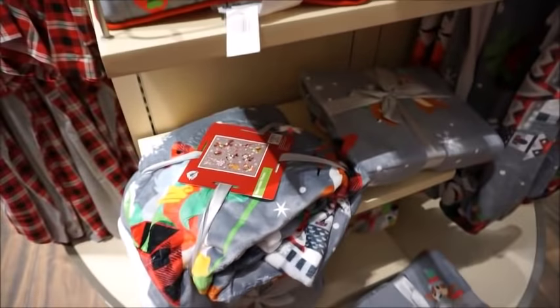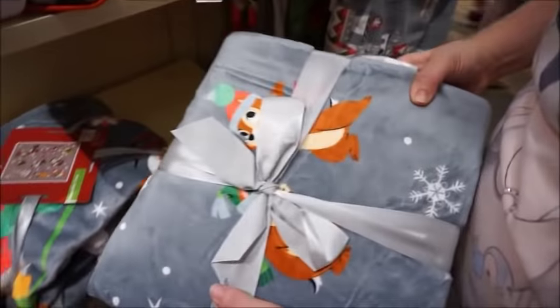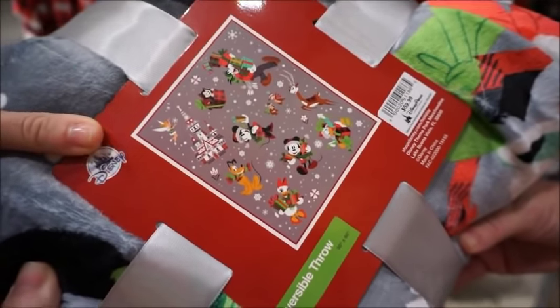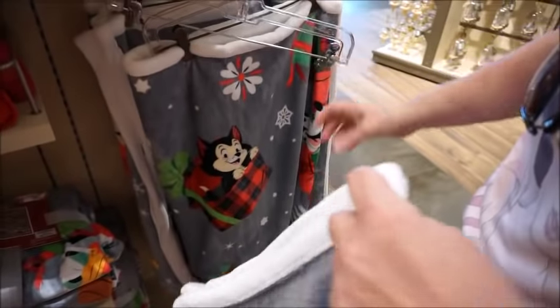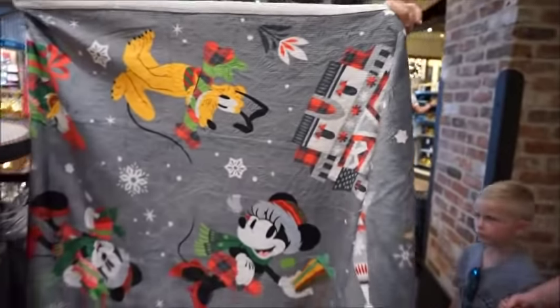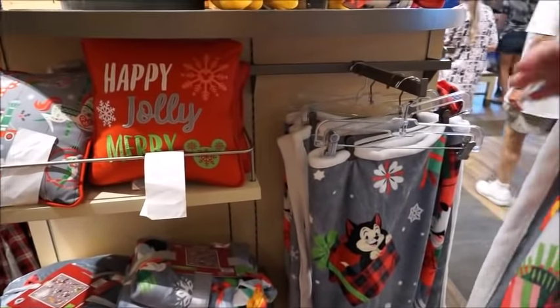They also have a matching blanket. Somebody clearly tried to unroll that, but we can still look at the design — this is what the pattern looks like, which is really sweet. $60, which is a little pricey for a blanket, but I get it. It might be the same one just unrolled — it's nice. Very versatile. Especially if you're a cast member and get 40% off — that's nice.